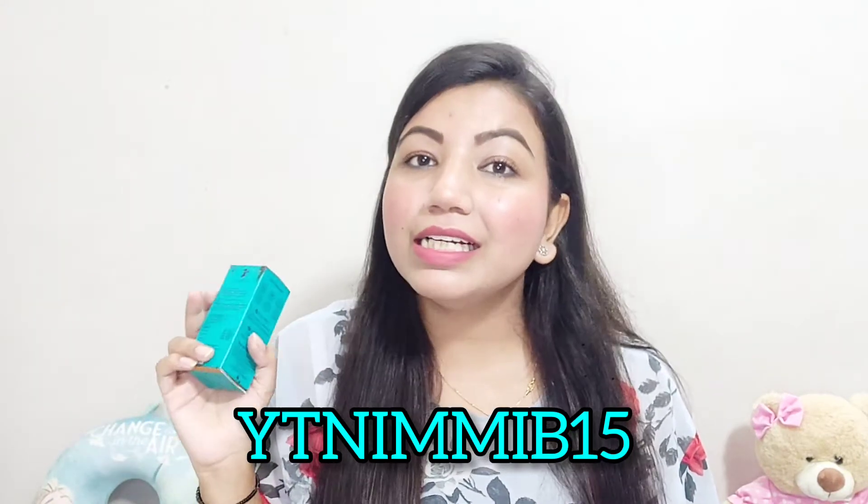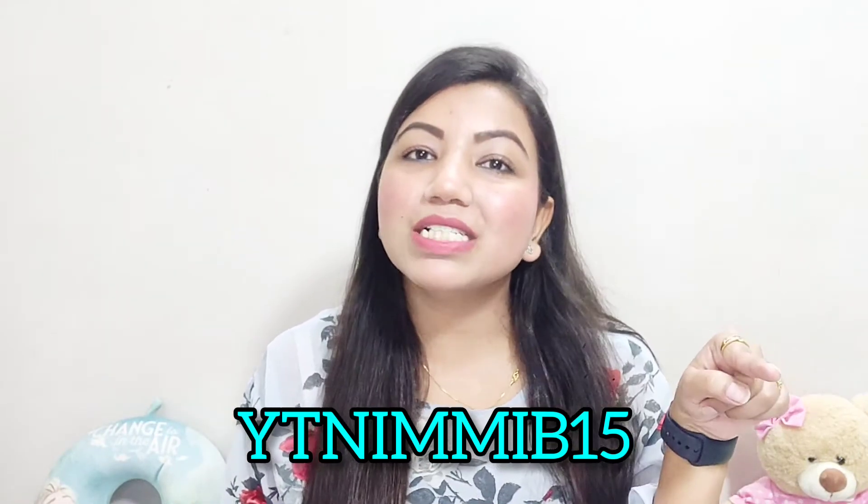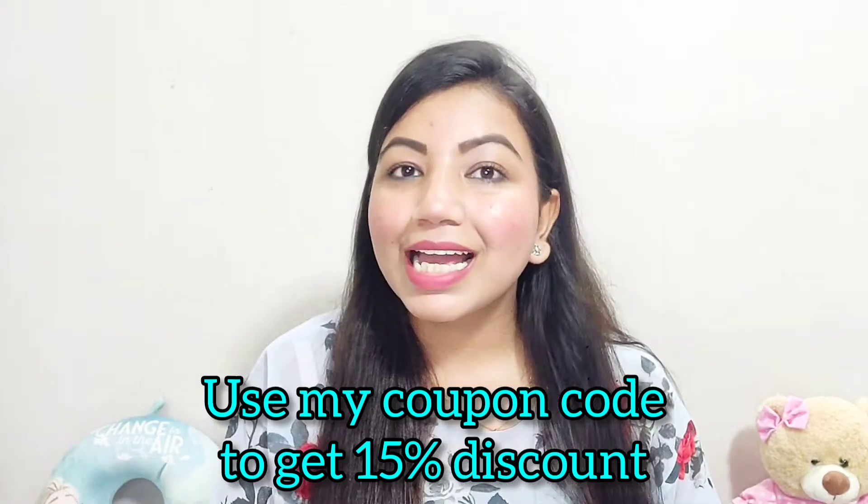The shelf life is two years — this one was made in 2021 and expires in 2023. The MRP is ₹650. You can get a 15% discount by using my coupon code YTNMIB15 on the Pilgrim website, discoverpilgrim.com. I will mention the coupon code and website link in the description box.